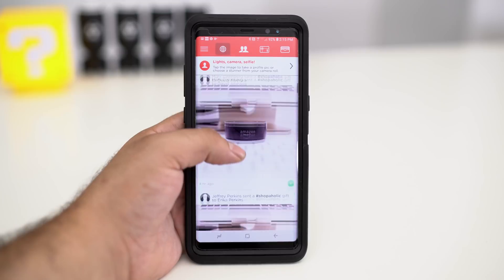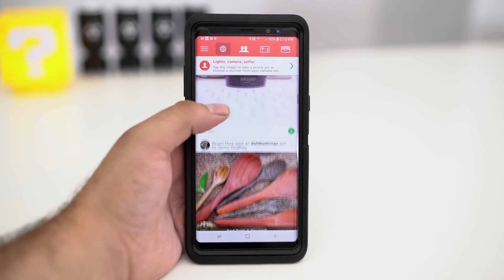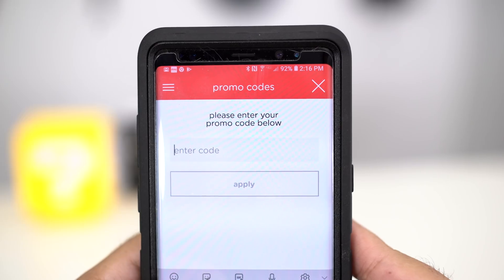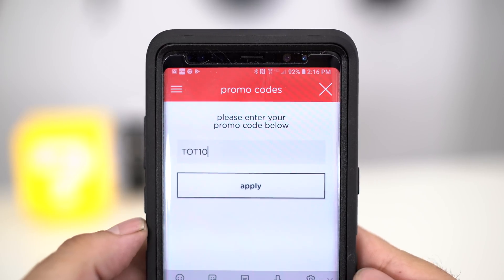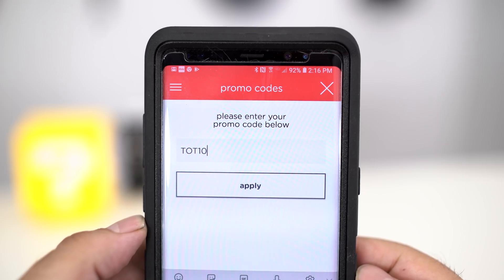So if you're looking for the perfect gift, either for yourself or a friend, try Bitmo today. Right now, using the code TOT10, you can get 10% off an Amazon gift card from $25 to $100.